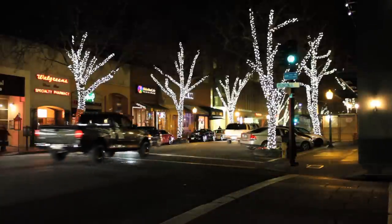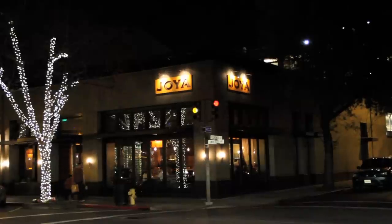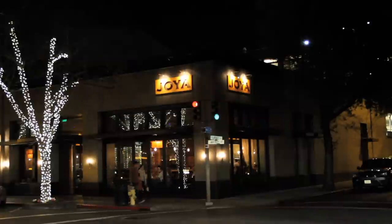Hey guys, I'm back in downtown Palo Alto to talk about Hoya, a restaurant and lounge featuring modern Latin cuisine. Seriously, you gotta check this place out, but please first watch the video.